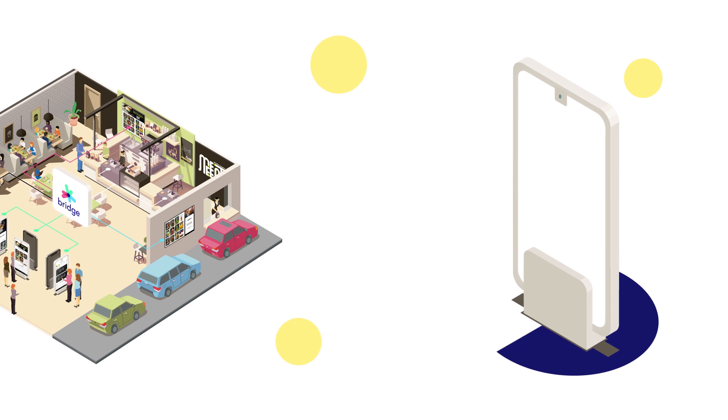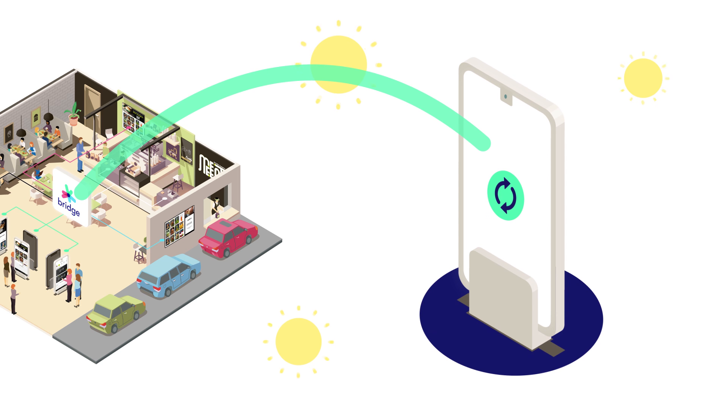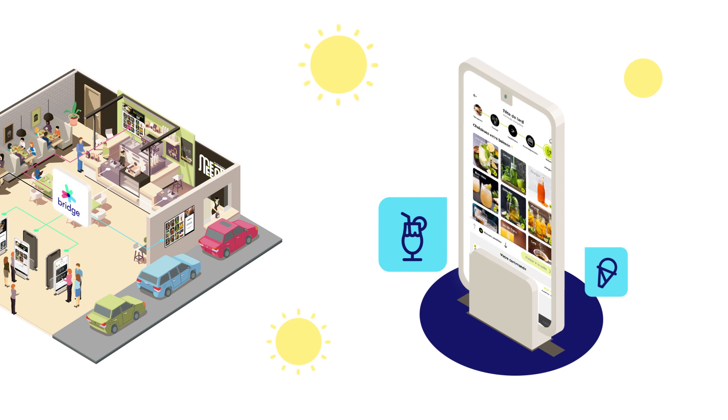A hot sunny day? Good news! Bridge helps increase sales by automatically suggesting relevant products, such as cold drinks and ice cream.